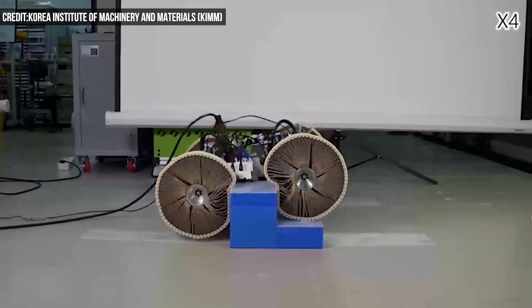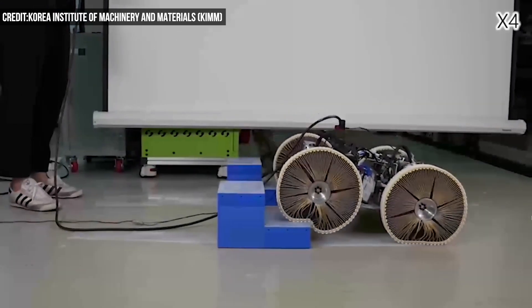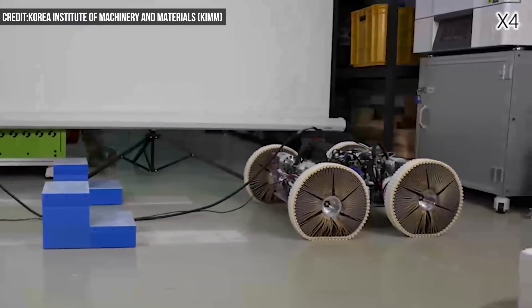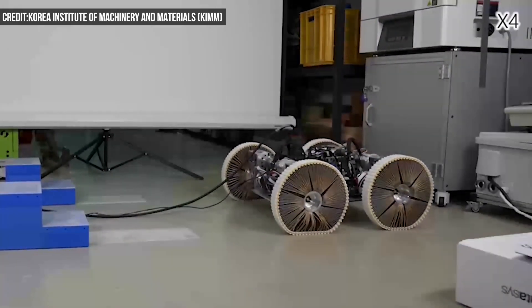Not only could this be a game-changer for wheelchairs, but it could solve efficiency and stability problems with two- and four-legged walking robots that often struggle over obstacles.